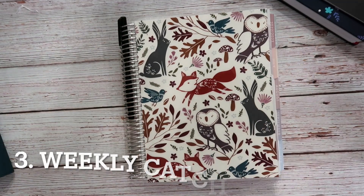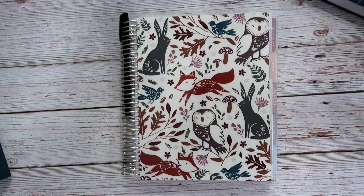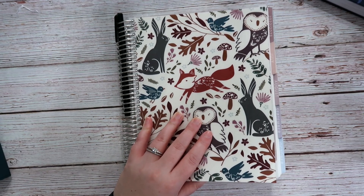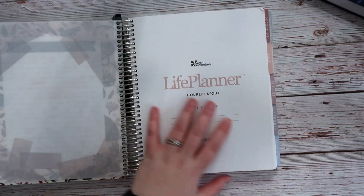Next I'm going to talk about my Erin Condren hourly planner. I use this as my weekly catch-all planner and my decorative sticker planner. This cover is from the fall seasonal surprise box — I've just left it on because I love it so much. This planner goes from July 2022 to June 2023, so I will have to purchase another one probably when Erin Condren does their big planner launch in the spring. It's already starting to get pretty chunky from the stickers.